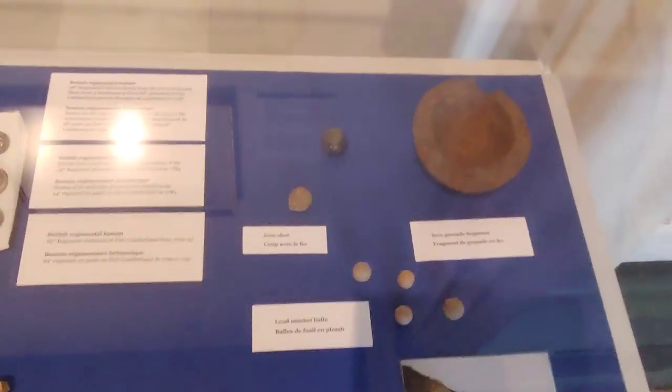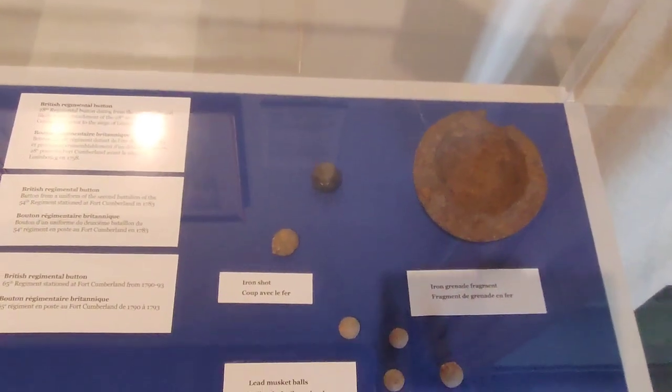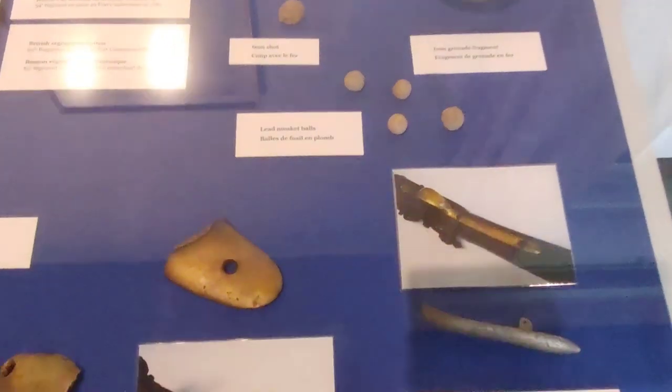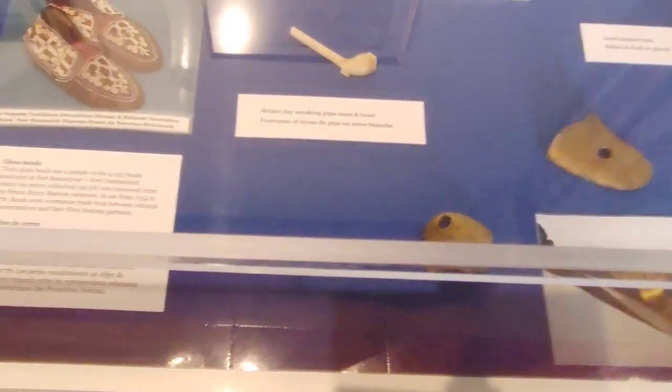Hey y'all, and welcome back to our channel! My name is Tiffany, and today you're going to see I am doing the second part of our museum visit from Canada Day.